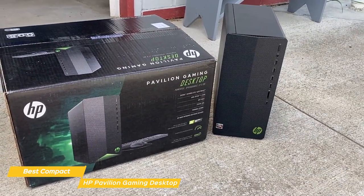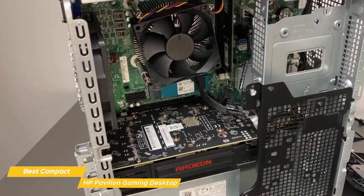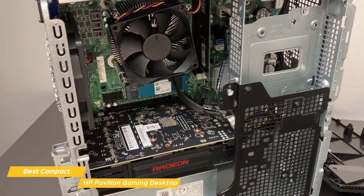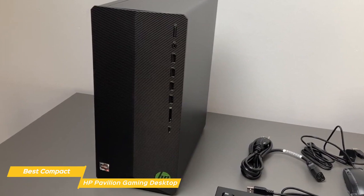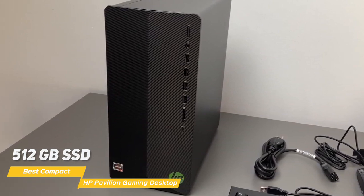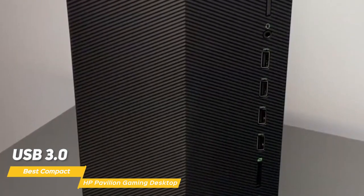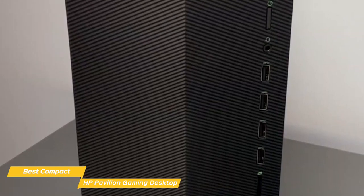The performance isn't quite on par with some other options on the list, but you do get a more affordable PC because of that. It also has an AMD Radeon RX 5500 graphics card, which provides great performance and visuals, and you'll be able to play games at respectable graphics settings without any issues. The Pavilion Gaming Desktop comes with a 512GB SSD, providing lightning-fast load times. It has a good selection of ports including USB 3.0, USB-C, and HDMI, plus a built-in Wi-Fi card so you can connect to the internet without running an Ethernet cable.